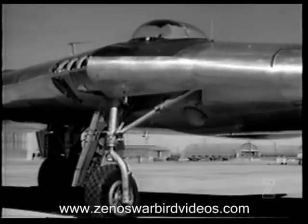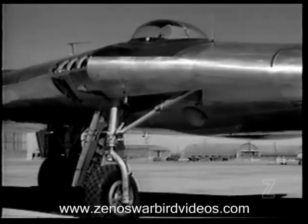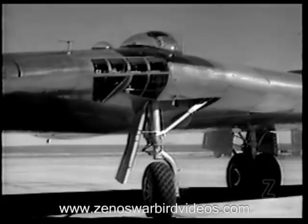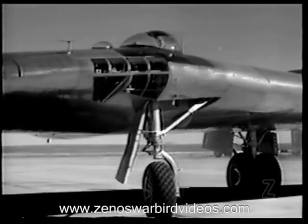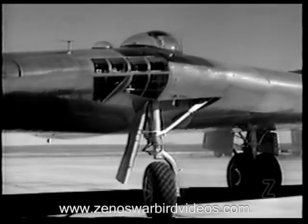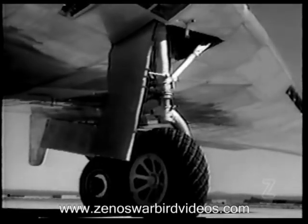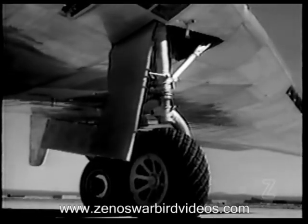Landing gear is of the conventional tricycle type, the same as in the XB-35. The nose wheel retracts sidewise into its wheel well and the dual main wheels retract vertically into their respective wing wells. Comparatively little space is left in the wheel wells after the landing gear is retracted.